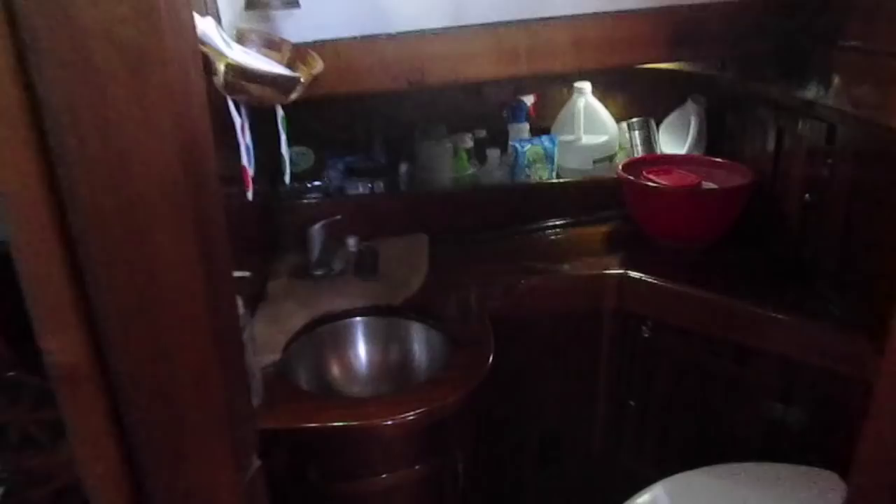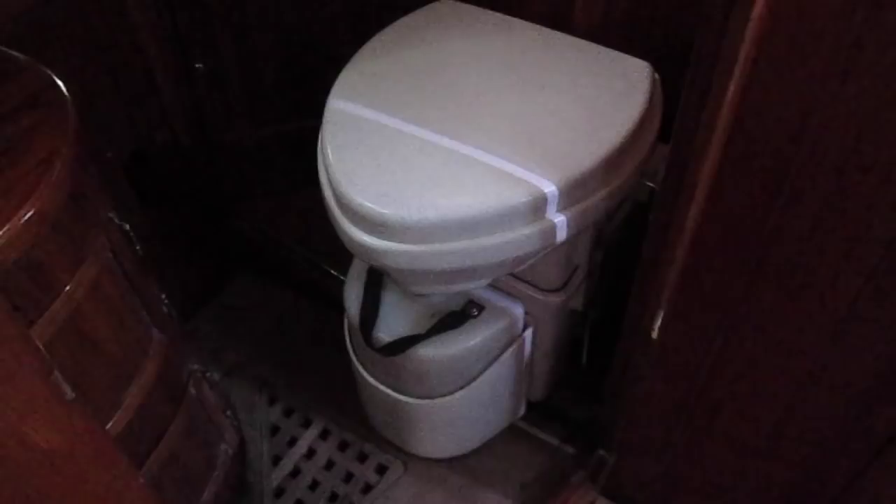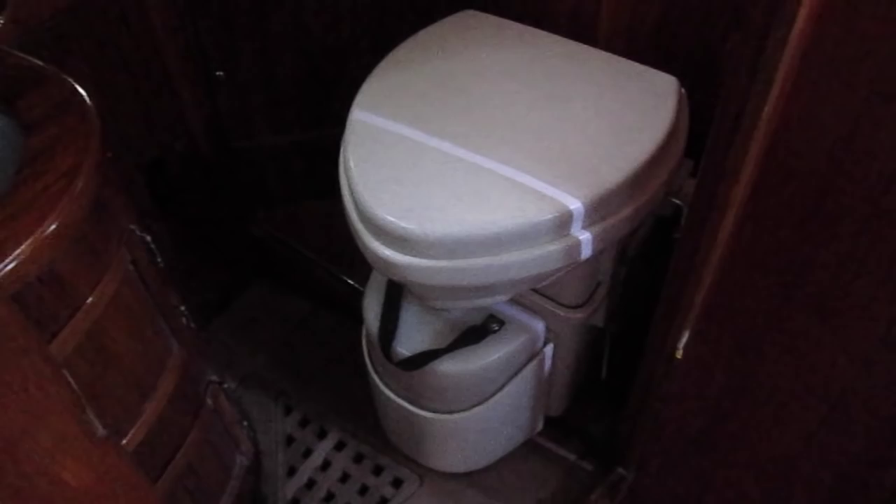This is called the head — or the hiding place in the morning. Or the water closet, because yeah, it is the size of a closet. Or the place to hit your elbows. This is a composting toilet — the best toilet on planet Earth. Other toilets on a boat can be called pain in s***es, or pieces of s***, or leaky s***es.